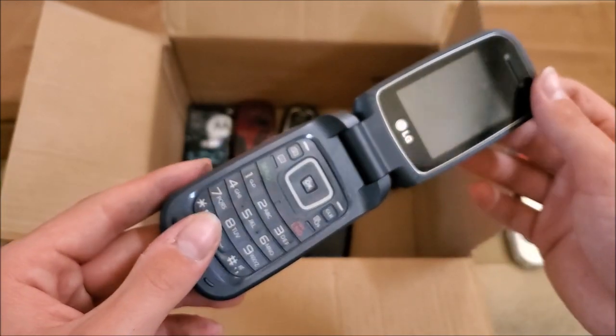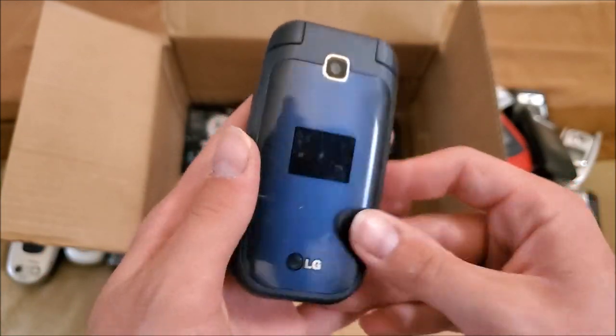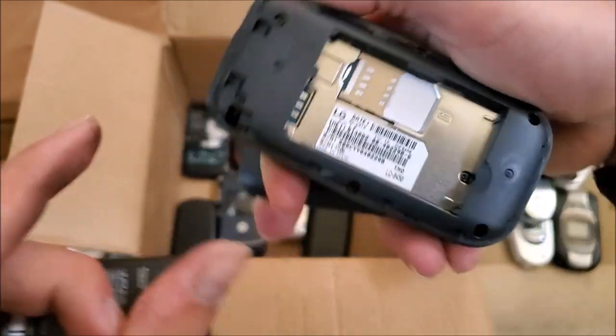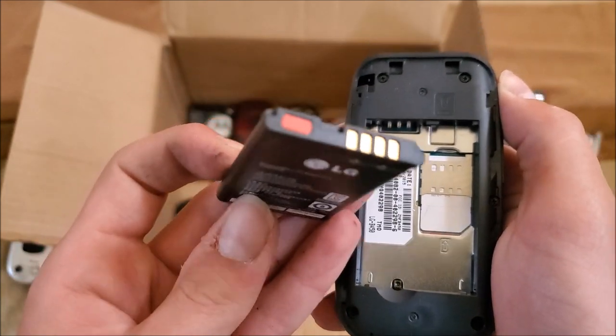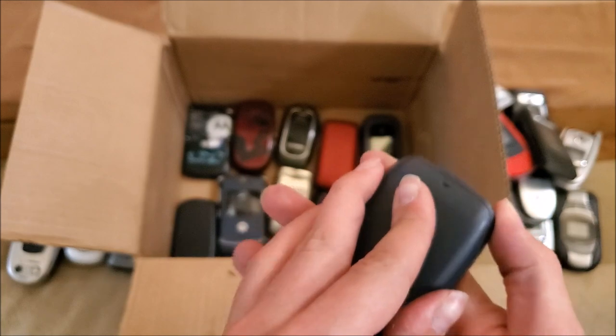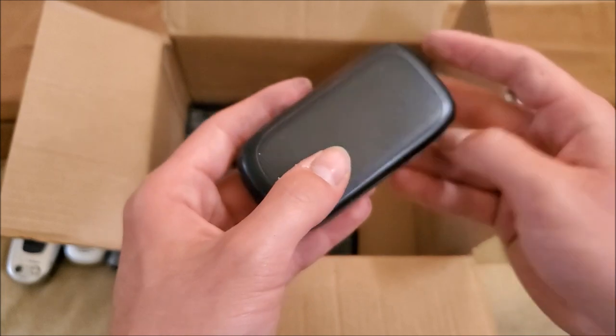Here's an LG — it's either on T-Mobile or Metro PCS; T-Mobile model is the B450. Wire damage on the battery. Lots of red water indicators on these phones — maybe not the best sign.